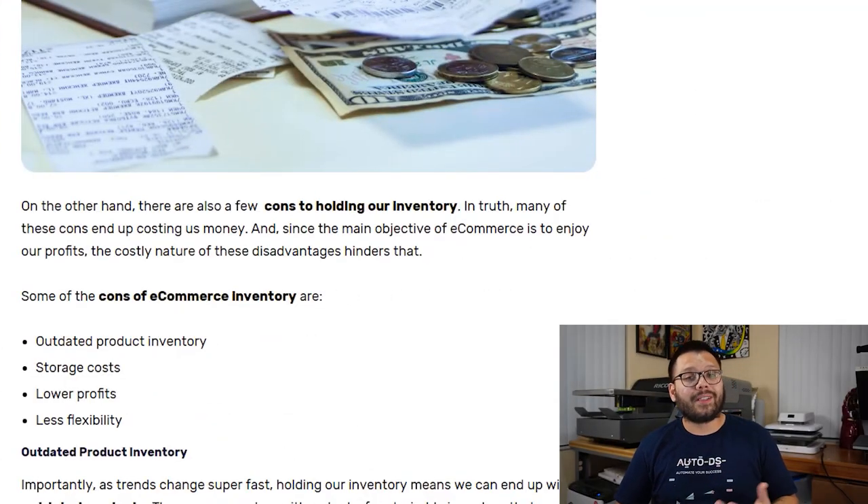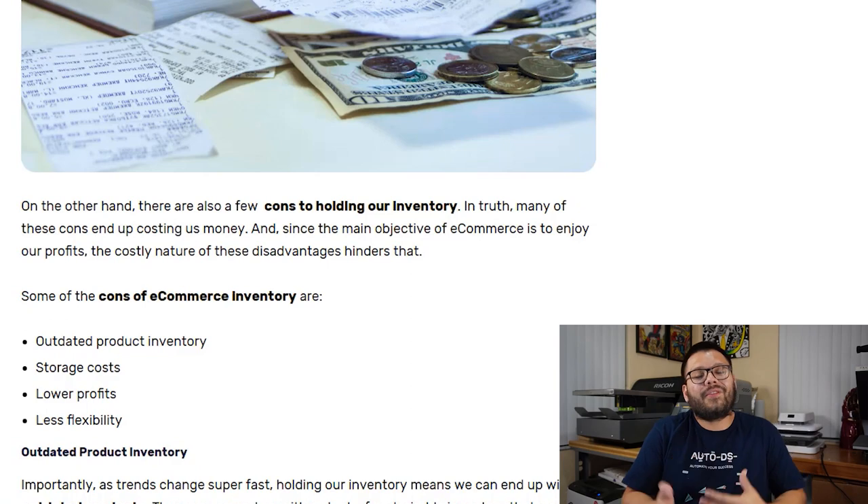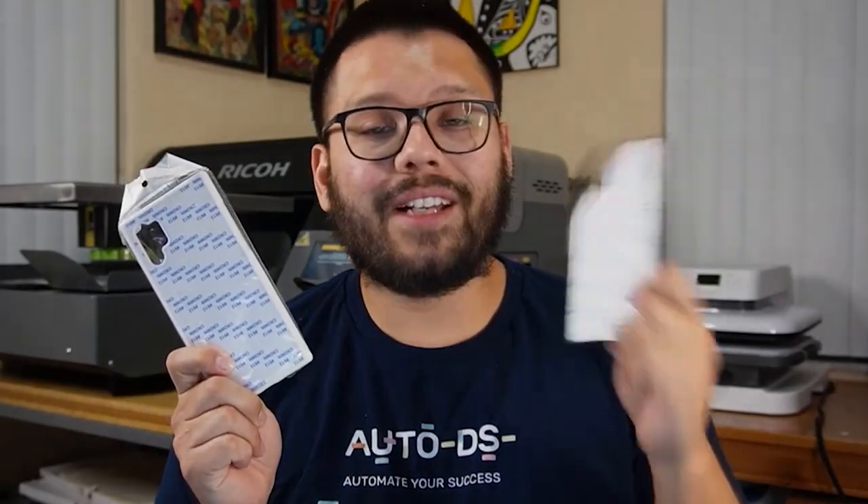Having a traditional online store sounds great, but there are some potential drawbacks you should know about so you don't get caught by surprise. For example, you could get stuck with outdated product inventory. As a personal example, I have old iPhone and Samsung cases I bought four or five years ago — I bought too many, they didn't sell, and the possibility of them selling now is highly unlikely because people just aren't looking for those cases anymore.